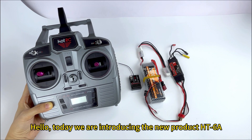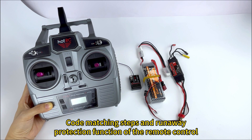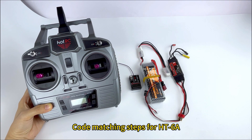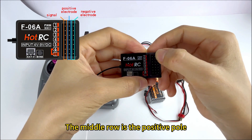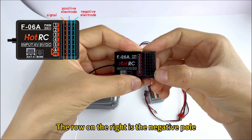Hello, today we are introducing the new product HT6A code matching stats and runaway protection function of the remote control. First, let's talk about code matching for HT6A. On the receiver, the first row on the left side is the signal, the middle row is the positive pole, and the row on the right is the negative pole.